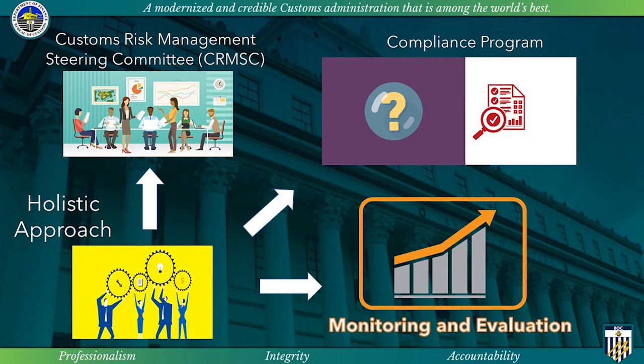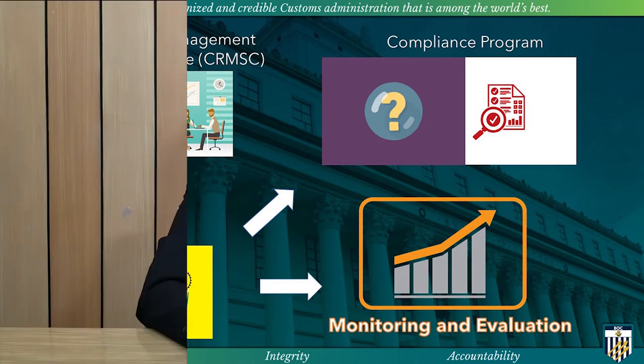Overseeing the risk management and cargo selectivity processes, assuring integrity of those processes, monitoring the productivity of the Risk Management Office, and securing that the processes are supported throughout the BOC, and most especially to have a risk management policy that is regularly reviewed and revised.